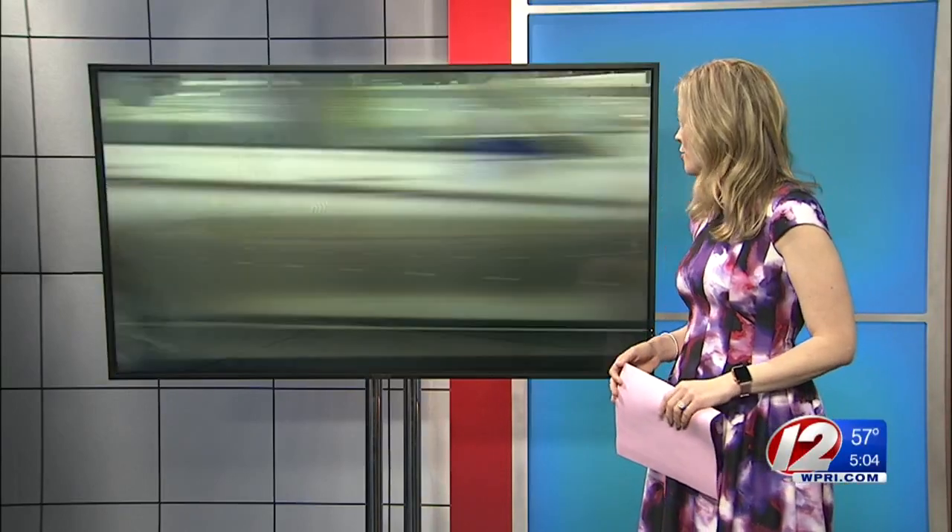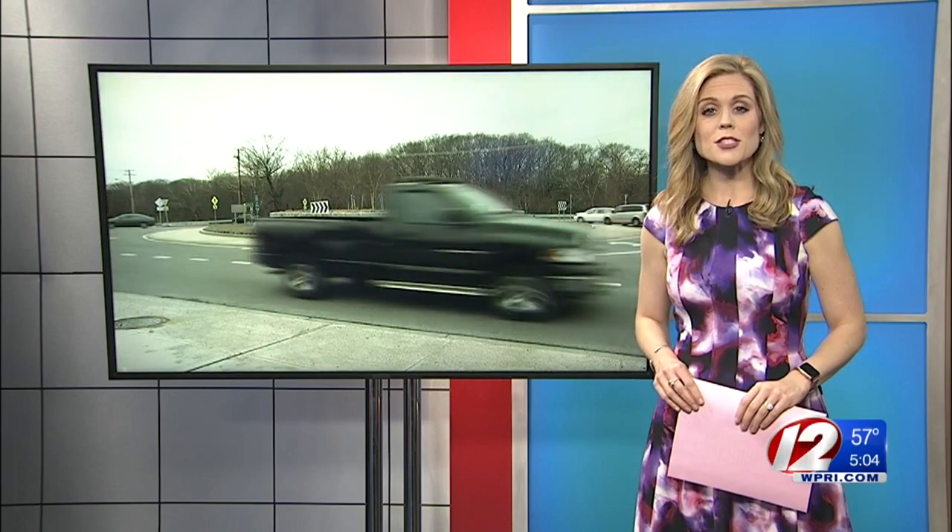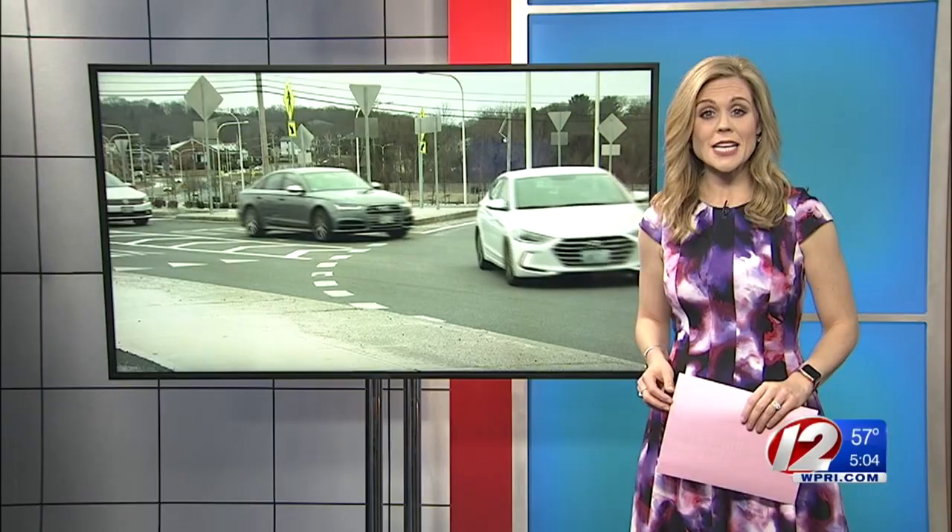Warwick's Appanog Circulator is either a lifesaver or a nuisance, depending on which driver you ask. Tonight we're digging deeper and revealing just how the project has impacted traffic in the area. Eyewitness News reporter Kim Kalunian is in our control room now with more on what the DOT had to say.